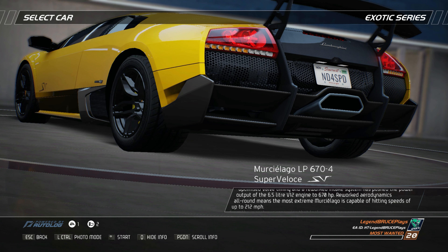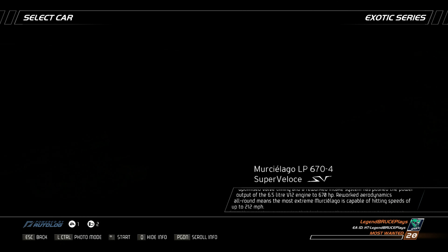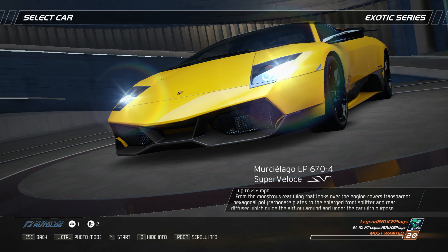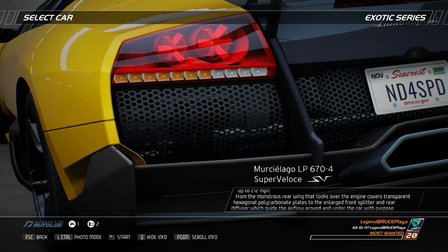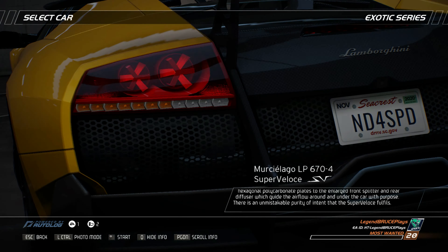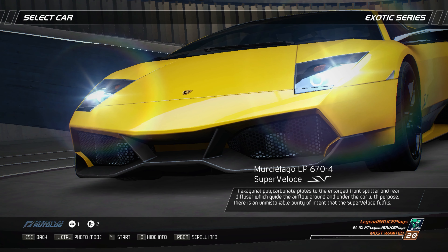Reworked aerodynamics all around mean the most extreme Murcielago is capable of hitting speeds of up to 212 miles per hour. From the monstrous rear wing that looks over the engine cover's transparent hexagonal polycarbonate plates to the enlarged front splitter and rear diffuser which guide the airflow around and under the car with purpose, there is an unmistakable purity of intent that the super veloce fulfills.